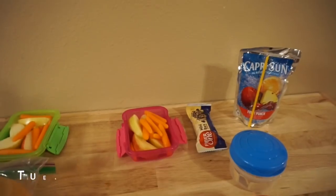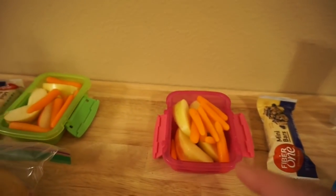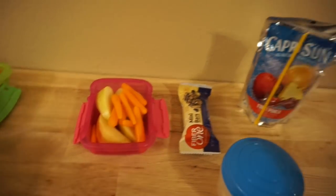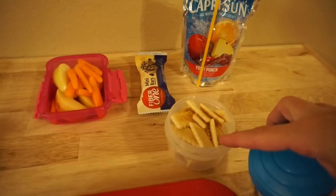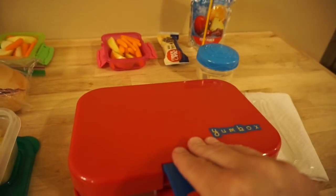Alright guys, here we go for Tuesday's lunches. The girls are going to have the same snack today — they both have some apples, carrots, and one of the fiber one mini bars. Emily has a fruit punch Capri Sun and in this little container she has some mini Clubhouse crackers.